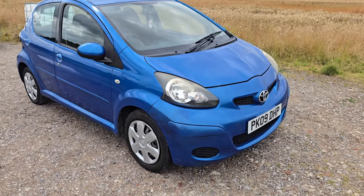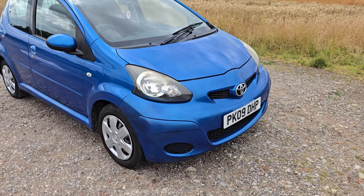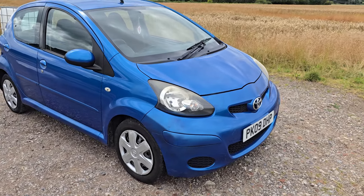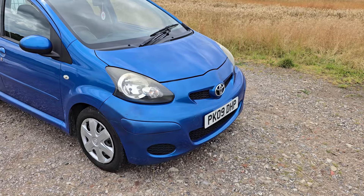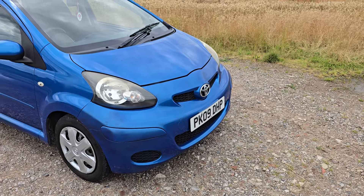Hello and welcome to We Selling the Auto in Preston. This is a nice little car that we're selling. It's a Toyota Aygo, a five-door model finished in blue. It's a 2009 registered vehicle with the reg reading Papa Kilo 09 Delta Hotel Papa.